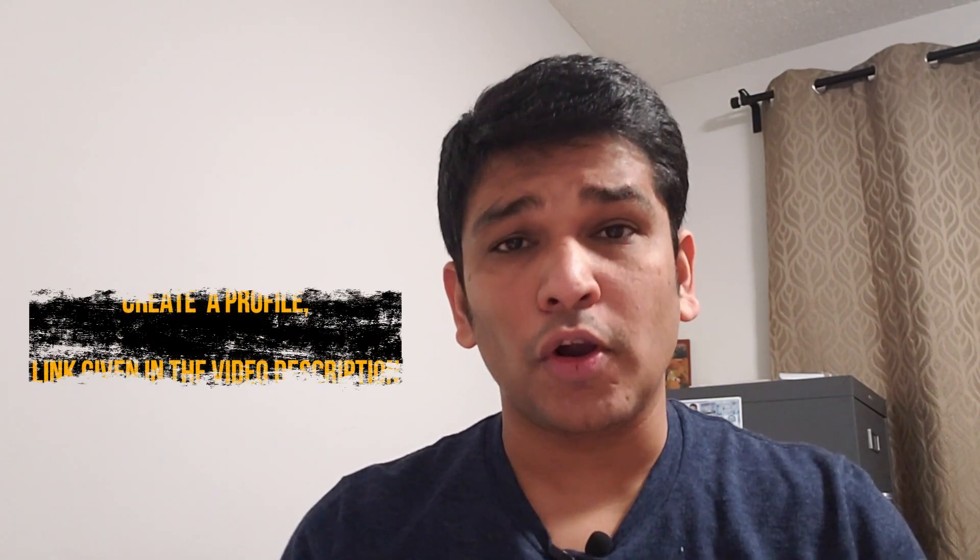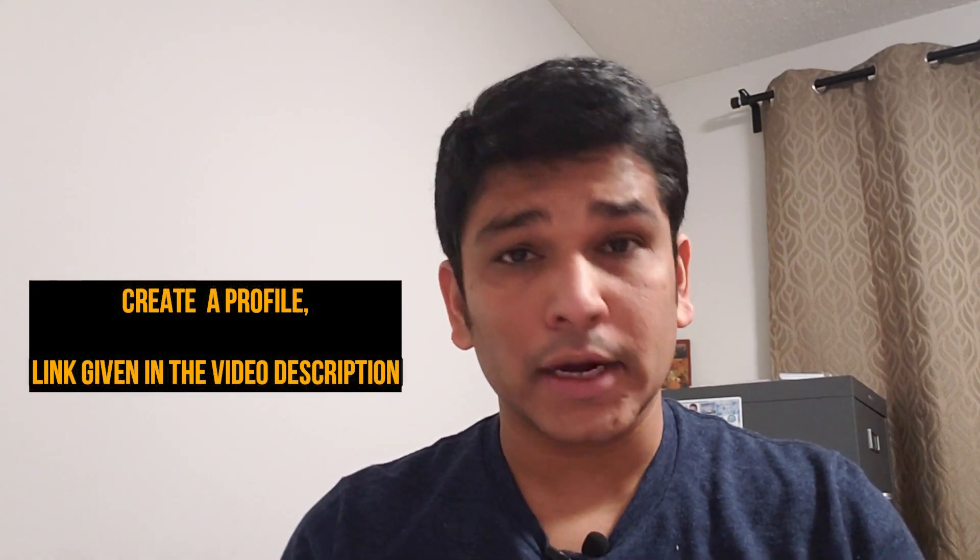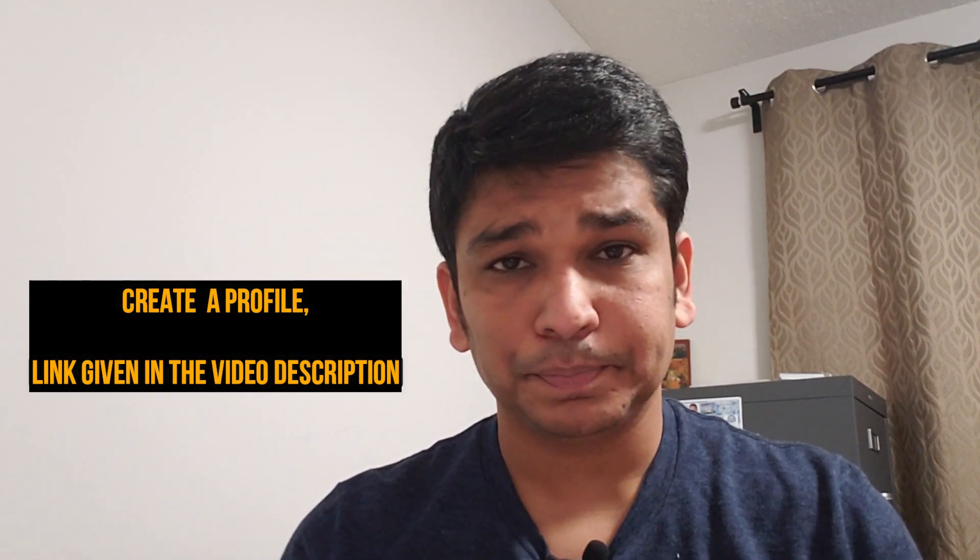The first step is to create a profile in Brandon — I will provide the link in the video description. Once you create the profile, you need to provide your IELTS score, passport details, proof of funds, ECA, education credentials, and most importantly your resume. Make sure the resume is in Canadian style; I've also provided a link for that in the video description.